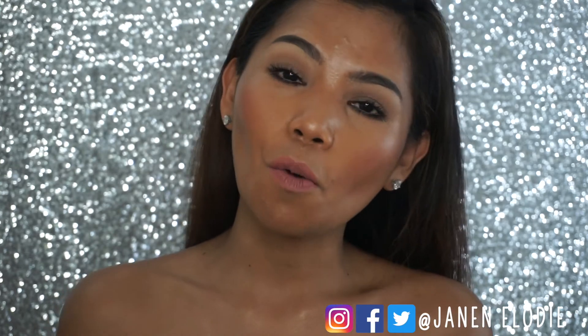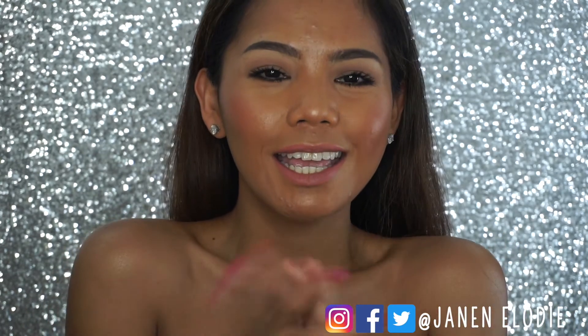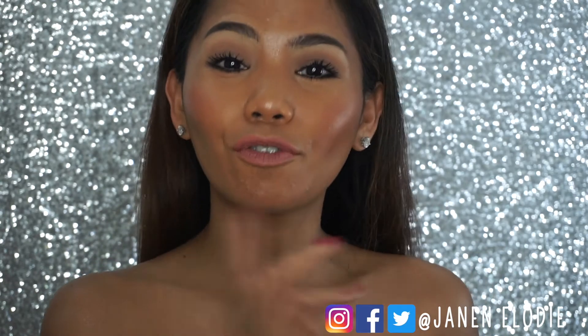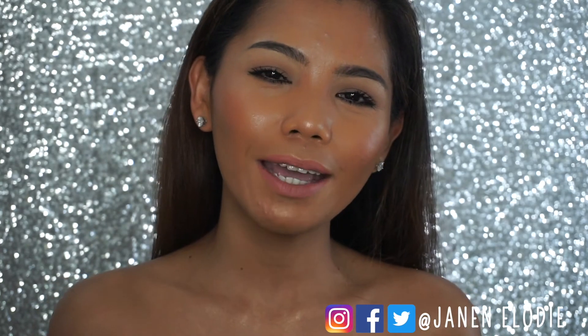That's it for this video! Thank you all so much for watching. Please give me a like, a thumbs up, subscribe, and let's be friends — why not? I'll see you again in my next video. Bye!